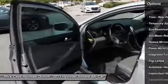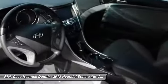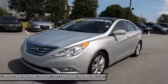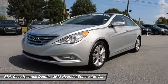Moonroof, power steering, adjustable steering wheel, keyless start, four-wheel disc brakes, aluminum wheels. If you like it online, you'll love it in your driveway. Take it for a spin today.